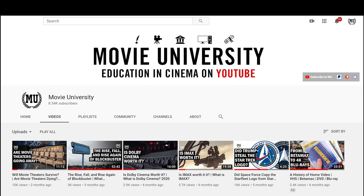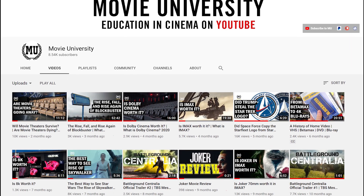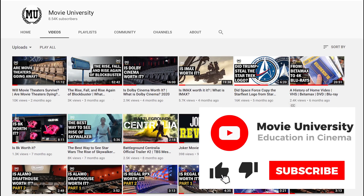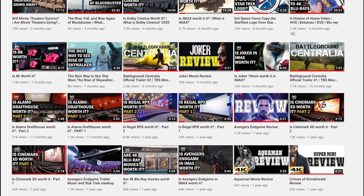Welcome to Movie University. On this channel, we talk about all things related to the movie industry, so if you like what you see today, consider subscribing, donating to the channel to help it grow, and check out the other topics we've covered here on this channel.